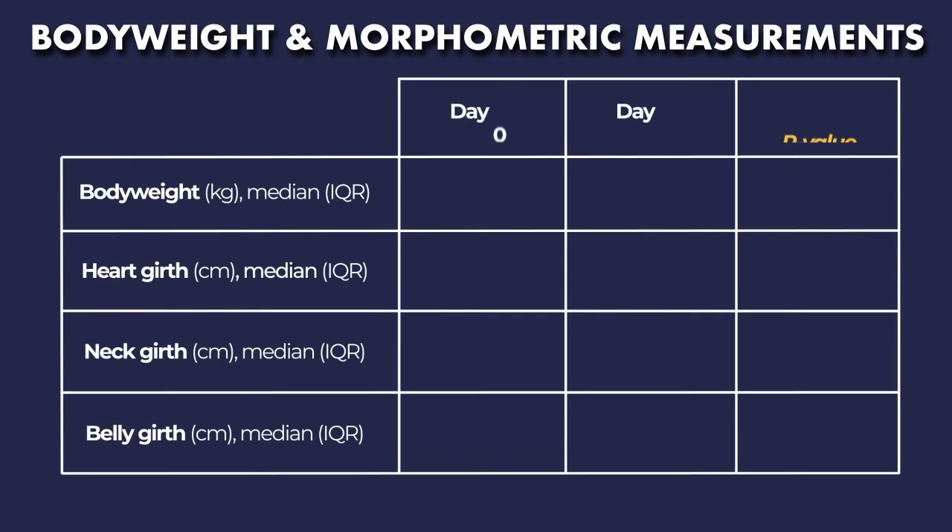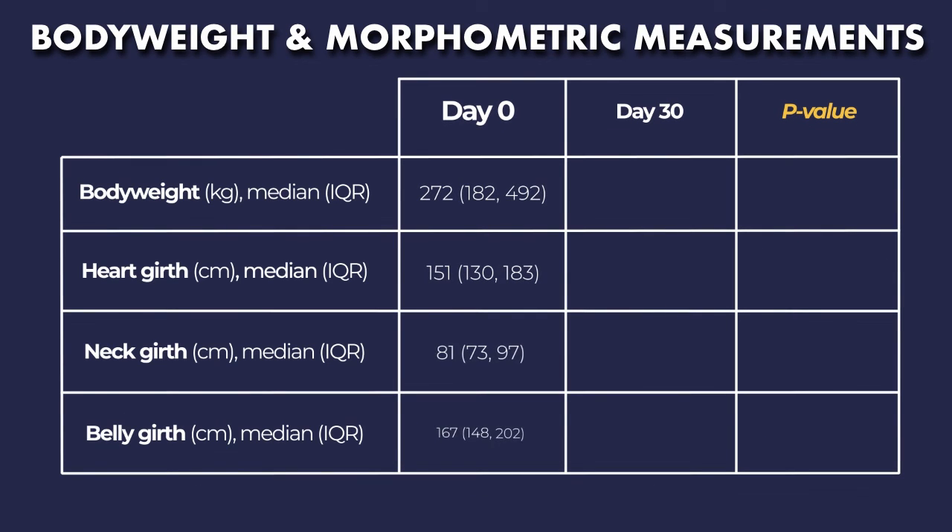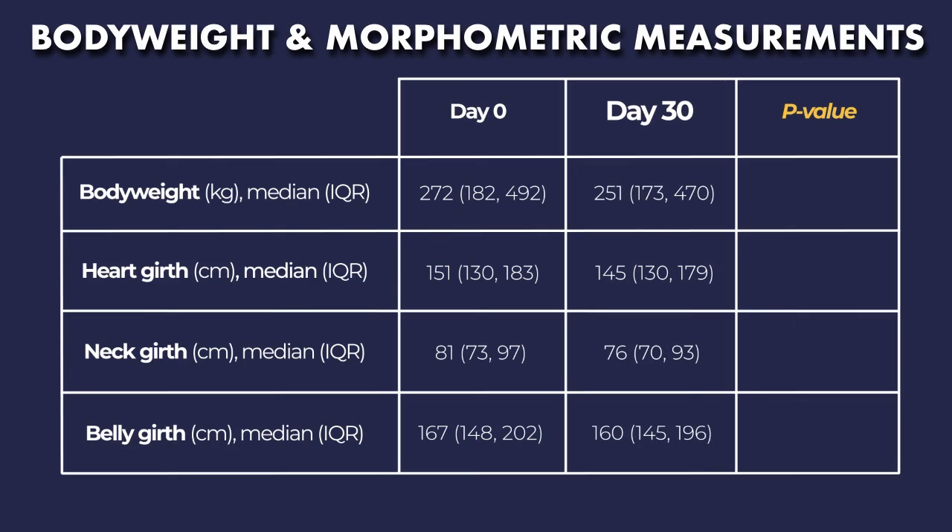Looking at body weight and morphometric measurements, you'll see that they all reduced significantly between day 0 and day 30 of treatment.